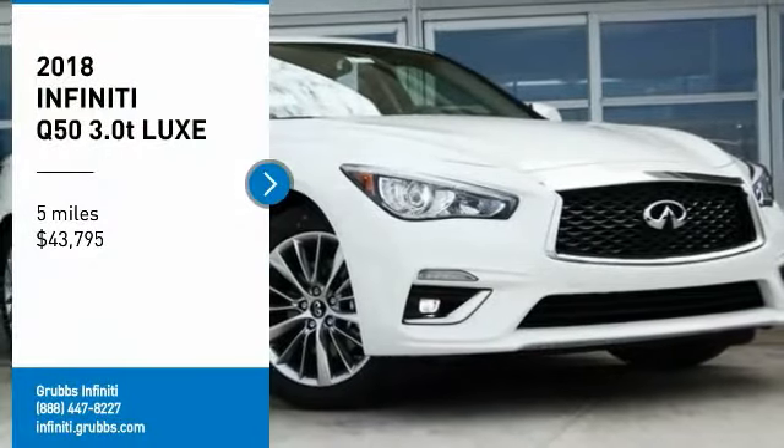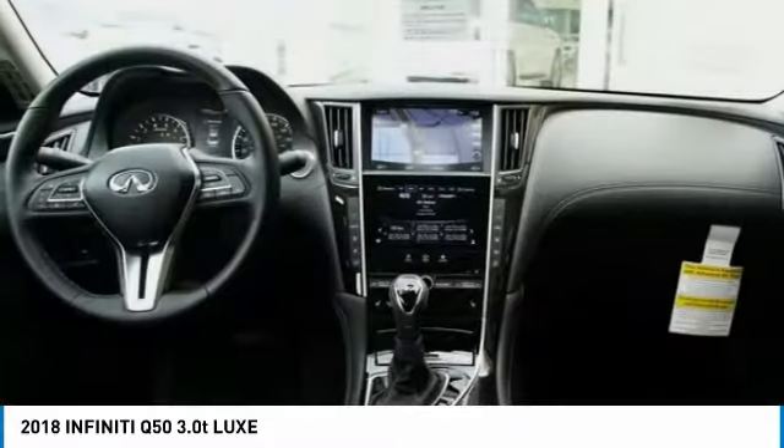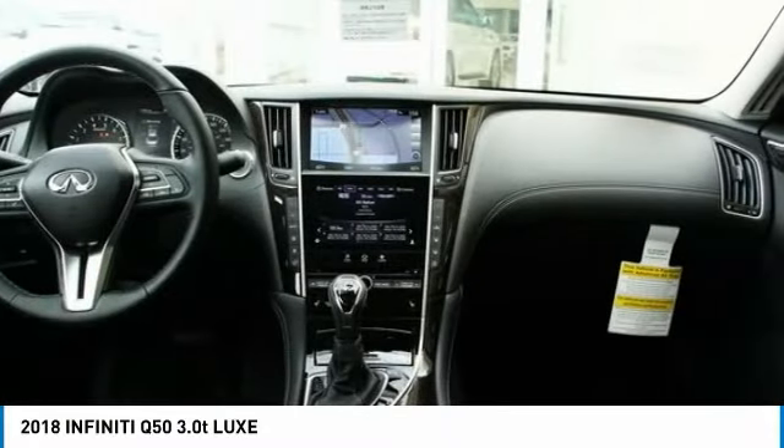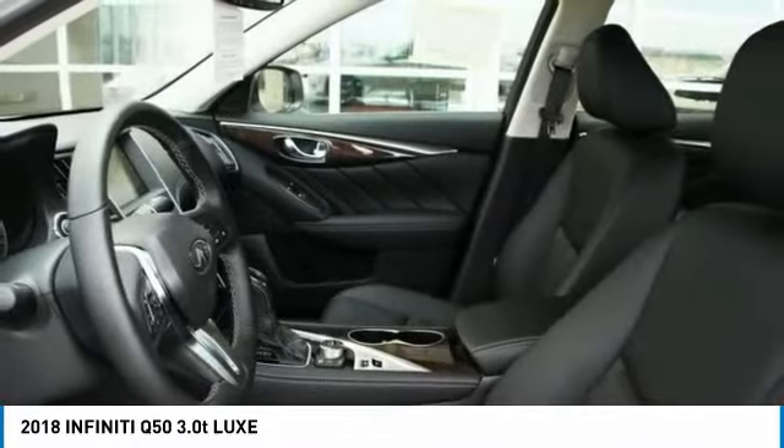Come test drive the 2018 Infiniti Q50. The Q50 has elevated design expression by breaking all the design rules. Along with the signature appearance, it also comes with power.